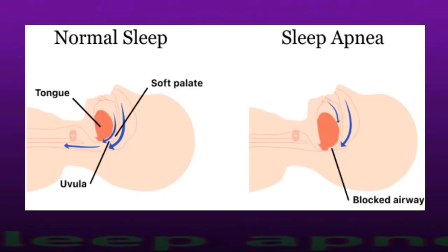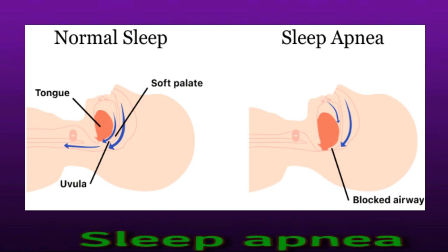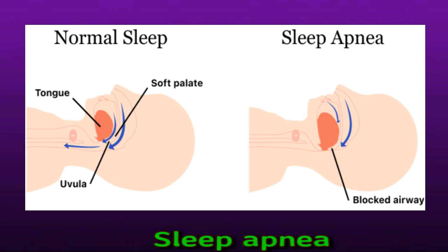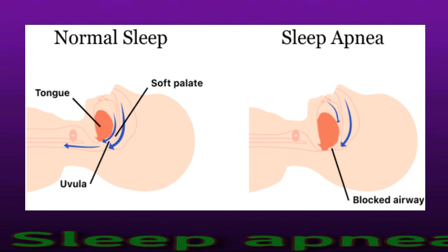Sleep apnea can present as shallow breathing or pauses in breathing during sleep. It can affect oxygen levels in the blood and the body's balance of carbon dioxide and oxygen. Sleep apnea symptoms include daytime sleepiness, headache upon waking, difficulty concentrating, and snoring.